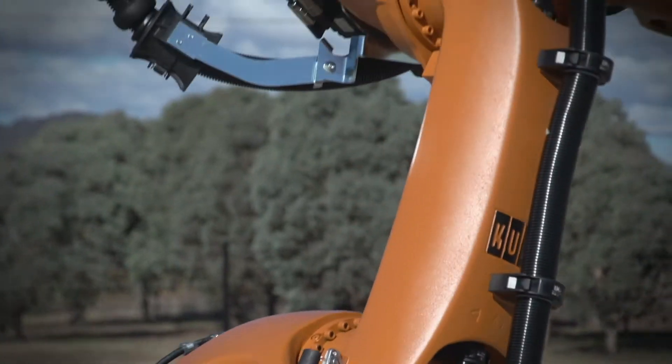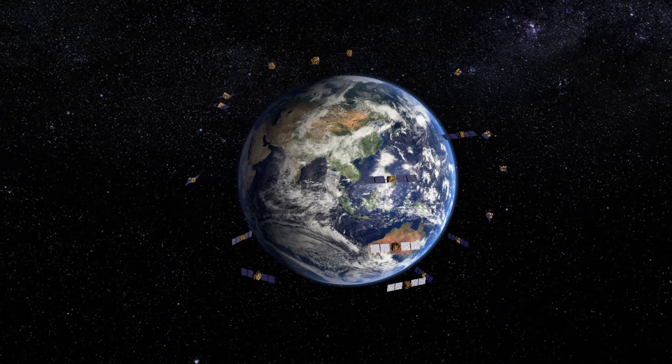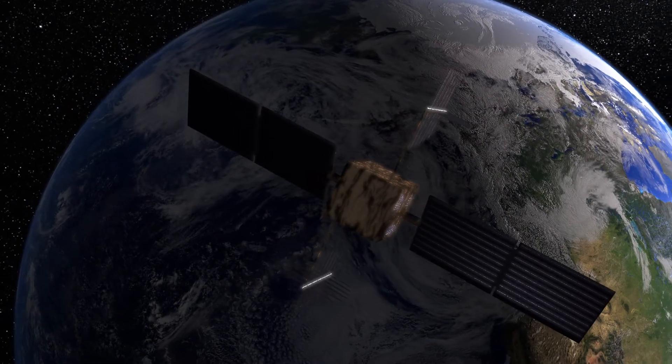We track GNSS satellites, we track remote sensing satellites, and bring data back from remote observatories including observatories in the South Pacific and Antarctica. It then goes to the international community where it's used for a whole range of things.